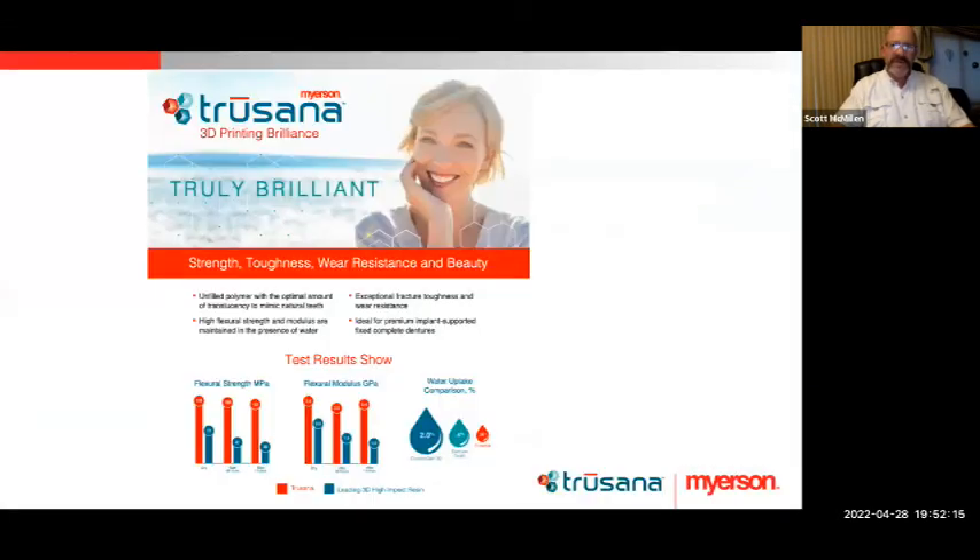The true brilliance of Trusana's strength, toughness, and wear resistance comes from extensive studies showing that not only is it stronger in a dry environment, but because it lacks fillers, when placed in a wet environment such as the oral cavity, the strength drops minimally compared to any competitors. That's for both flexural strength and flexural modulus. Looking at the water uptake comparison: current Gen 3D resins have 2.0% water uptake; premium denture teeth are at 0.4%; and Trusana comes in at 0.35% in testing. It is a premium denture tooth solution for printable denture teeth.